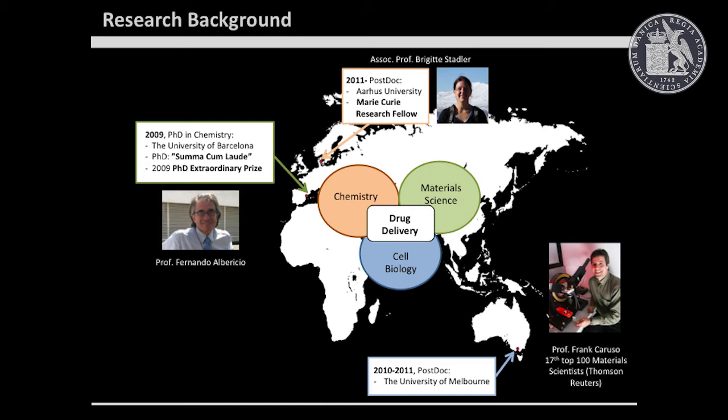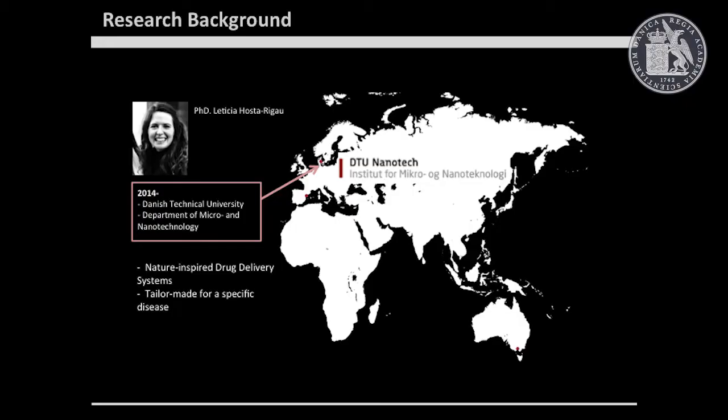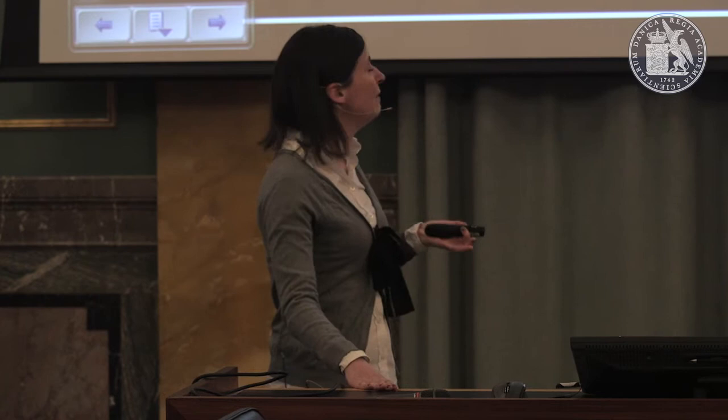I'm going to start by saying thank you to the people along this journey. I did my PhD in Spain with Fernando Alverizio. I'm originally from Spain, and then I moved to Melbourne to do my first postdoc with Professor Frank Caruso, and after that I did a second postdoc at August University at Aynano with Professor Brigitte Statler. My research background is in the interface of cell biology, chemistry, and material science, and it has always had as a goal the development of drug delivery vehicles. I'm now starting my own group at DTU Nanotech in Denmark, with Thomas Andersen as my mentor, and my research involves the development of nature-inspired drug delivery vehicles to treat certain diseases.